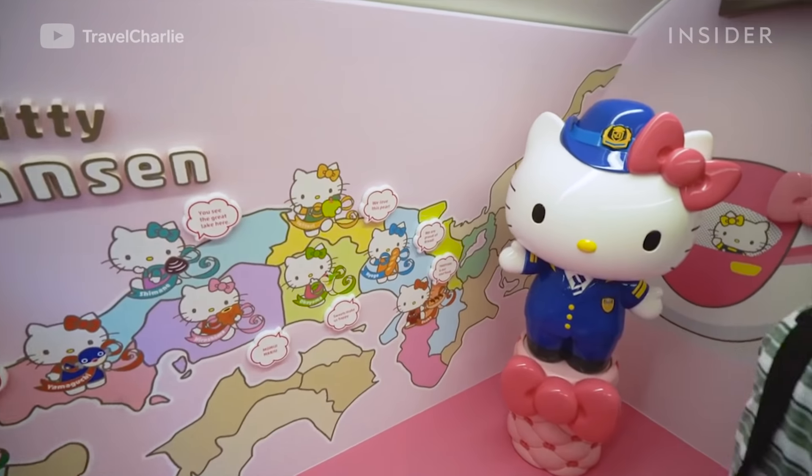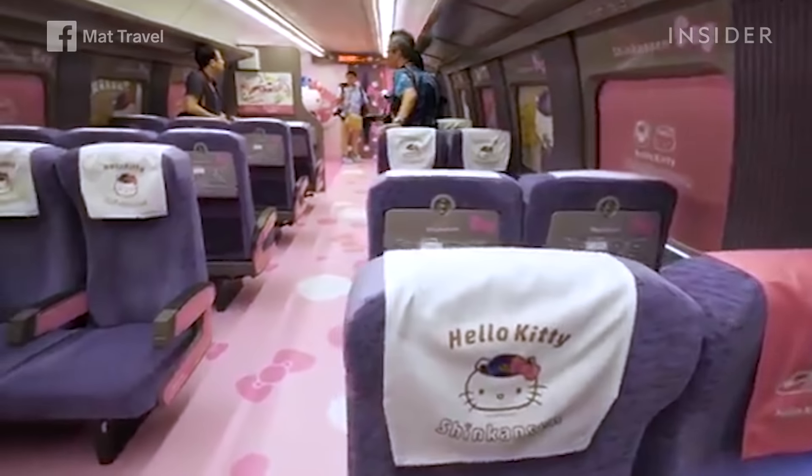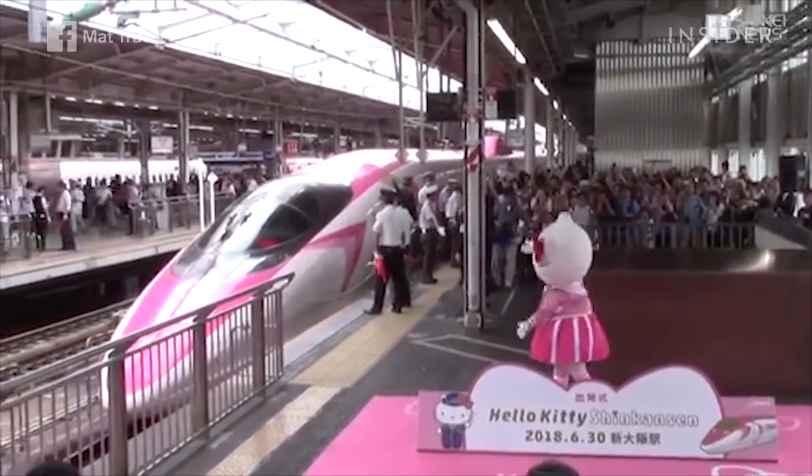Hello Kitty is there to greet riders when they step into the kawaii room. Kawaii culture is the culture of cuteness in Japan — this cutesy concept is seen across the entire country, and Hello Kitty is one of the most famous symbols of this growing culture.